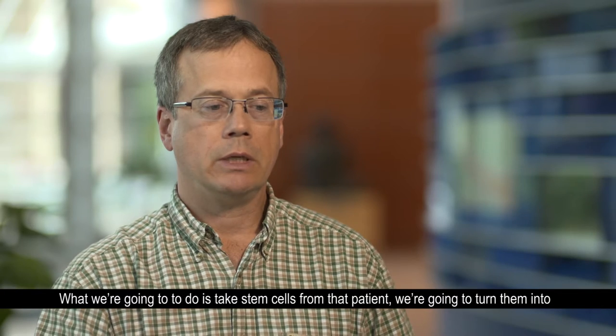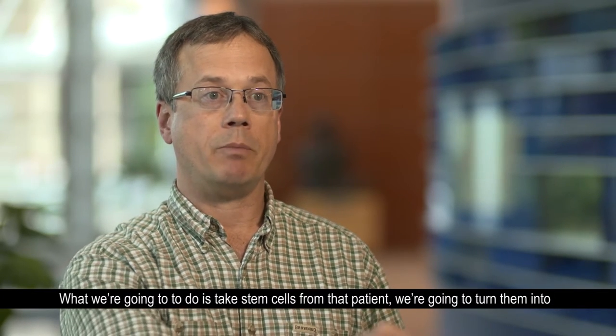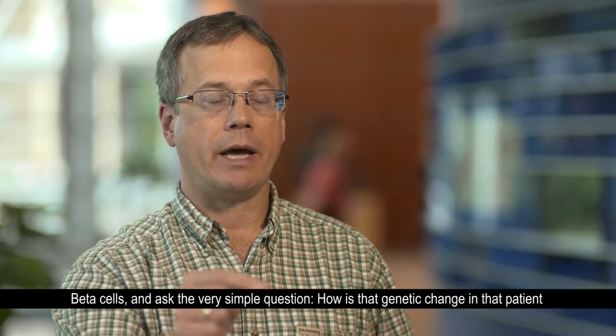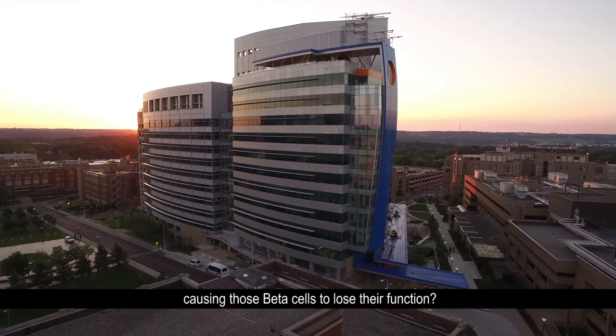That's our hypothesis, and what we're going to do is make stem cells from that patient, turn them into beta cells, and ask the very simple question: how is that genetic change in that patient causing those beta cells to lose their function?